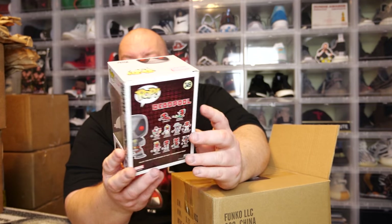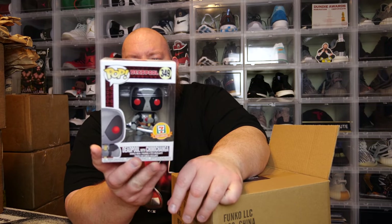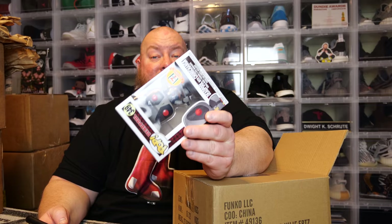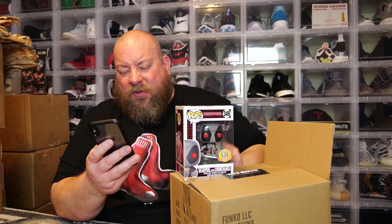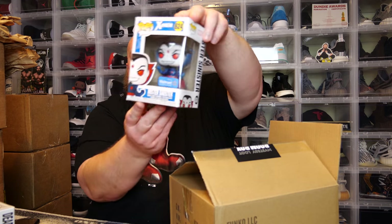We got the Deadpool Chimichanga — 7-Eleven exclusive. This one was super hard to find in stores, incredibly hard. I managed to catch a restock on their 7-Eleven eBay account and got a few and resold them, but I never saw these in stores. It's gone down in value to 17 bucks — it used to be worth quite a bit more than that. Pops go up, pops go down.